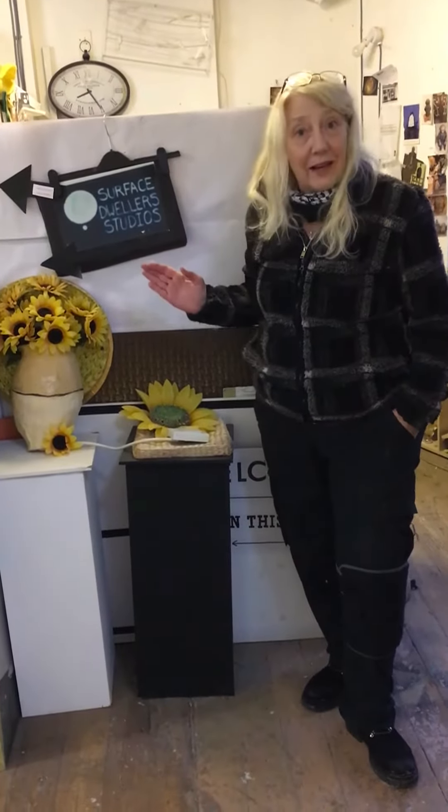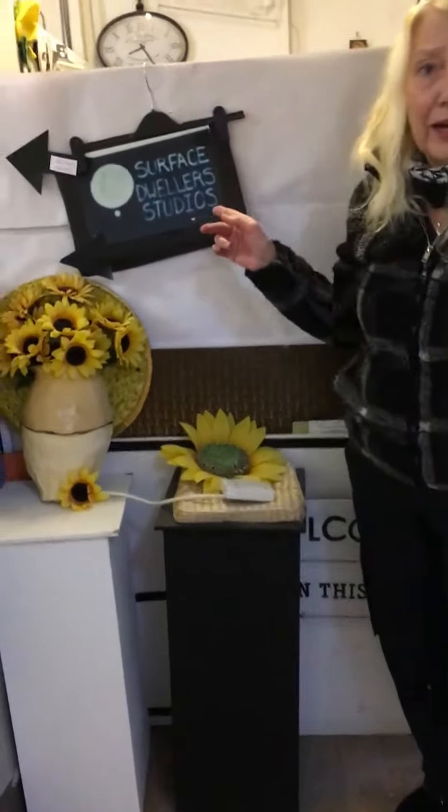Hi, welcome inside. This is Studio 9, my studio, and this is where I keep some past work as well as current work I'm working on.